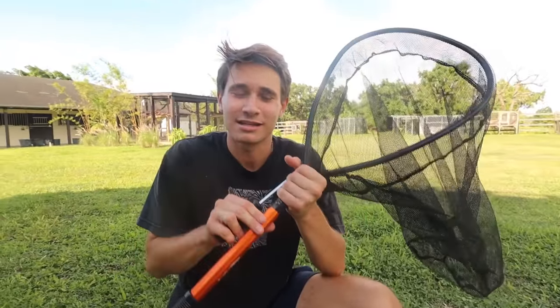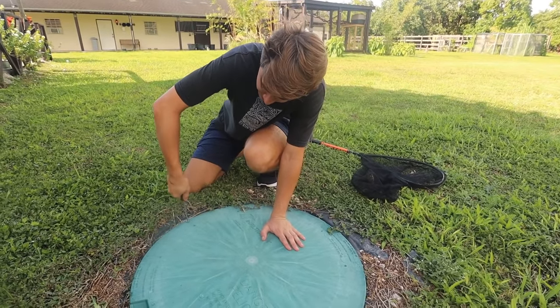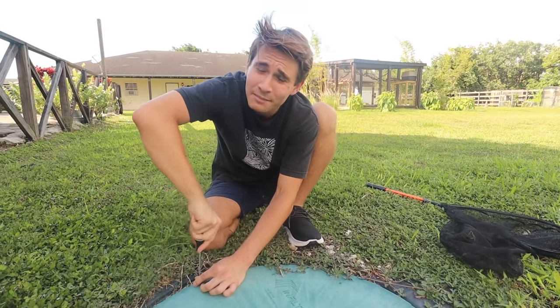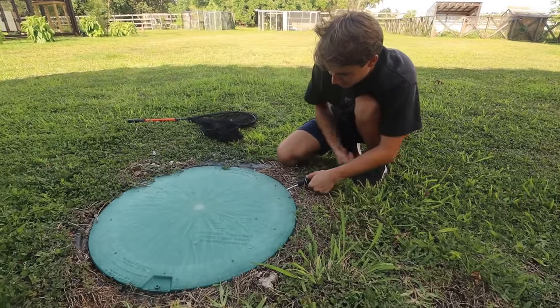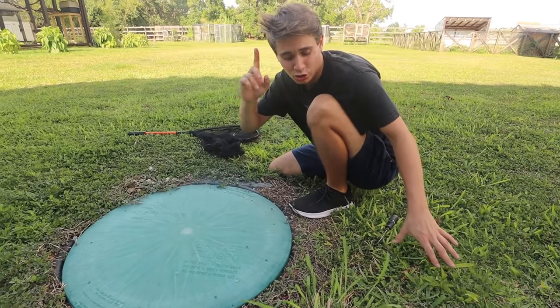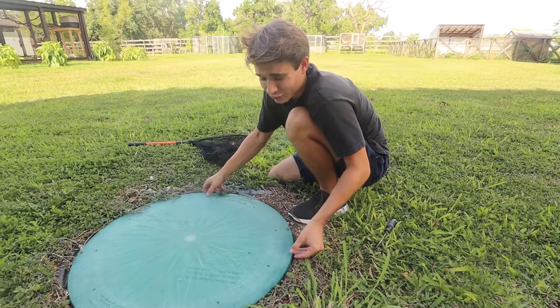Hannah is going to hold the camera for me. We've got our net ready because I don't want to go into septic water — this is going to be gross. I want to be able to scoop out whatever is possibly in here. Here goes nothing — we're gonna open this up. I've opened this up probably twice since it's been put in. Before we pop it open, guys, comment down below what you think we're gonna find inside this septic tank. There's only one way to find out!